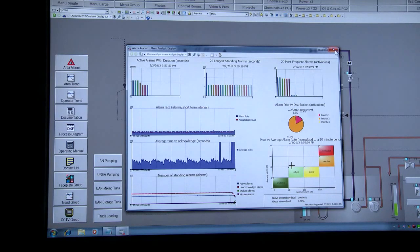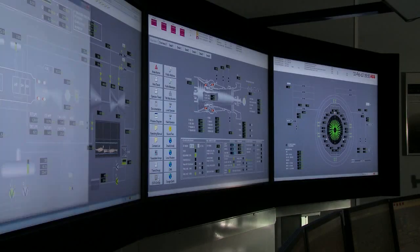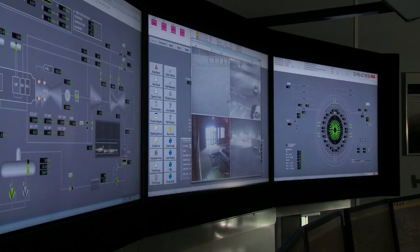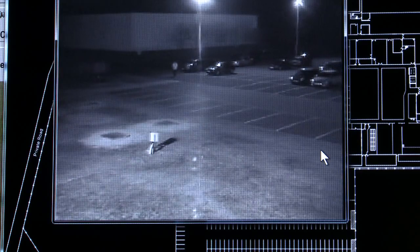One of the other advantages of 800XA, because of the integration of the telecommunication systems, is that a system user is able to get access to CCTV. That can be CCTV systems around a production plant or an offshore platform, or an internal CCTV system. That includes pan-tilt zooms and flame detection cameras — these are all accessible via the operator workplace.